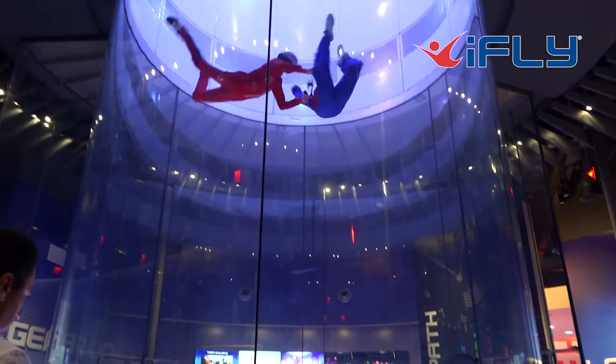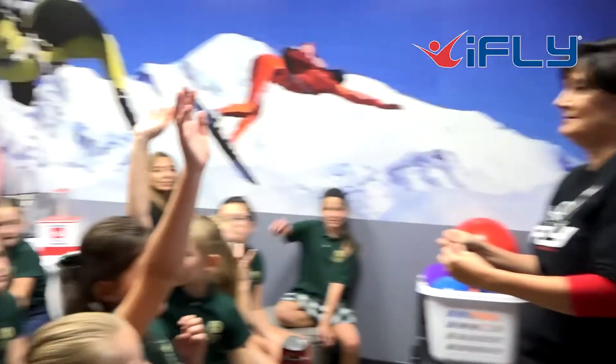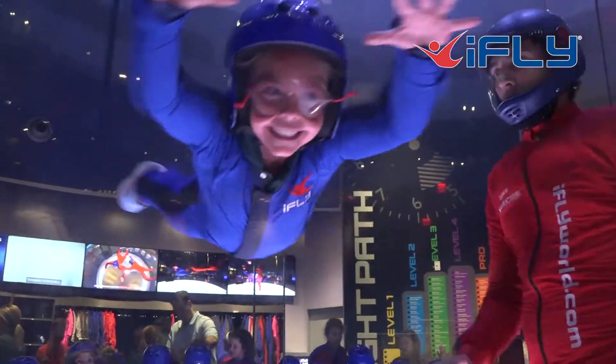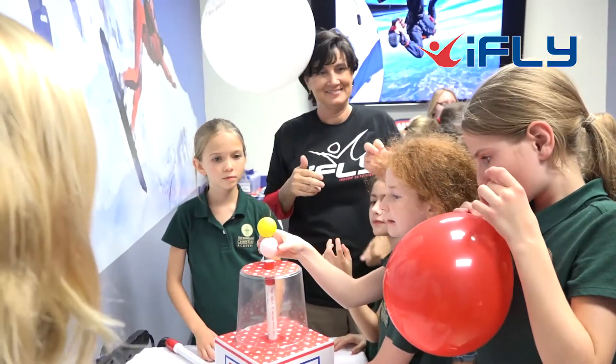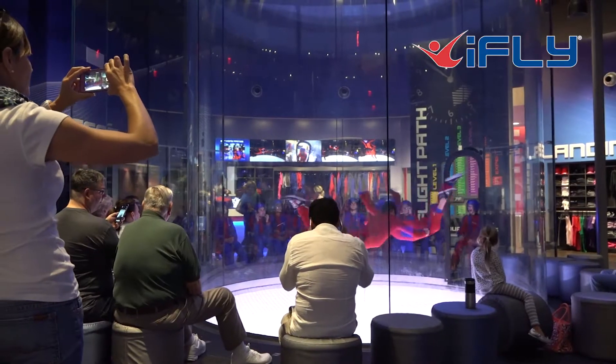A school trip to iFLY opens up the world of science for primary and secondary students. They often describe a visit to iFLY as their best physics lesson ever. Because like all the best STEM initiatives, our wind workshops and physics of flight sessions let them feel the subject rather than just listen to it.